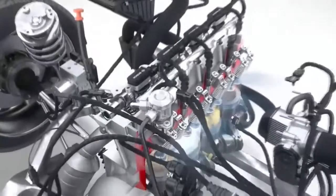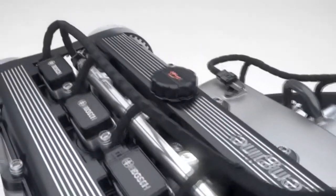An electronically regulated fuel pump located in the fuel tank provides the necessary amount of fuel to the high-pressure fuel system. The fuel is compressed by the high-pressure pump to the required pressure level of up to 2,900 psi and stored in the fuel rail.